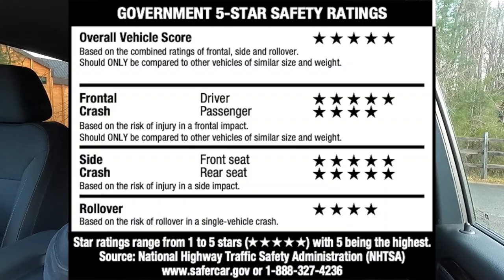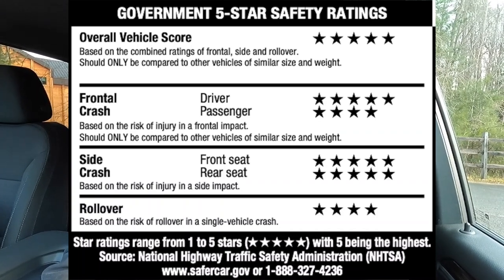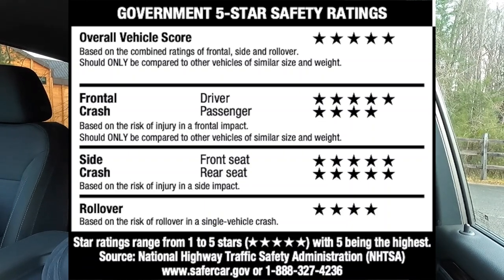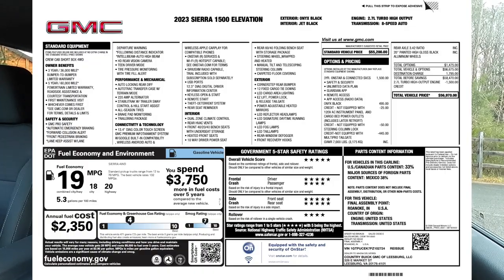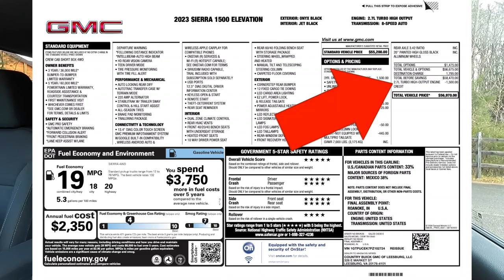The overall vehicle safety score for this Sierra Elevation is five stars. Frontal crash for the driver is five stars; frontal crash for the passenger is four stars. Side crash is five stars for both front and rear seats, and rollover safety is rated four stars. One more thing: you do get a $1,500 credit for the 2.7-liter turbo, which is interesting because this motor is actually pretty good — it's a great alternative to Ford's EcoBoost motors, and the turbo sounds pretty sweet.